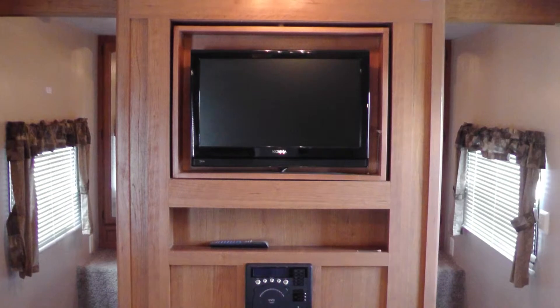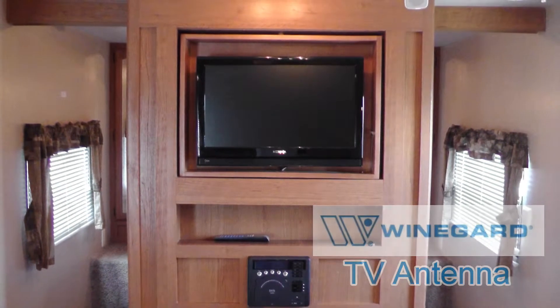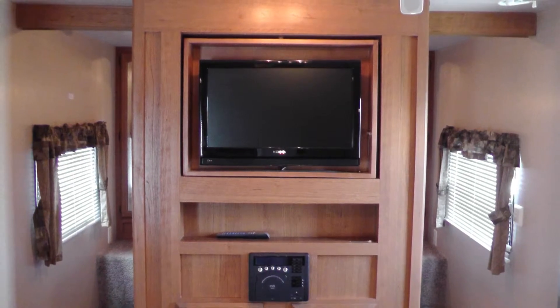Choose what to watch from cable via a standard hookup or local channels via the roof-mounted antenna. You can also add your own satellite system to increase your viewing options.